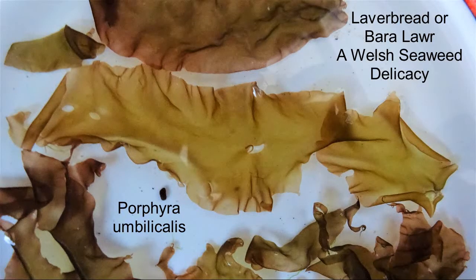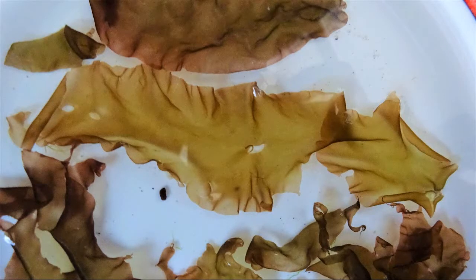Porphyra umbilicalis is the scientific name for the red alga known as laver bread, or in Welsh, bara lawr.